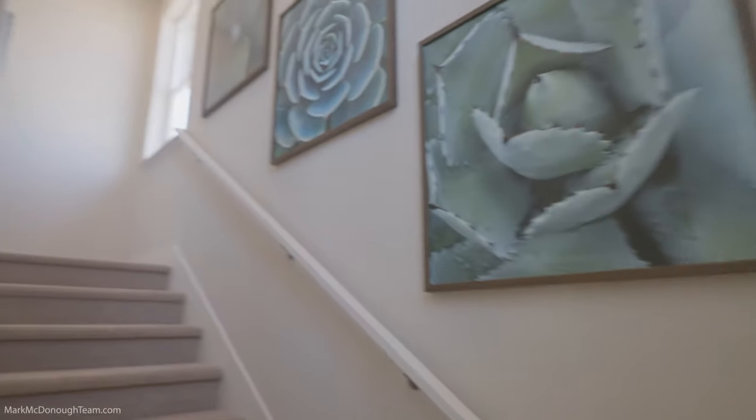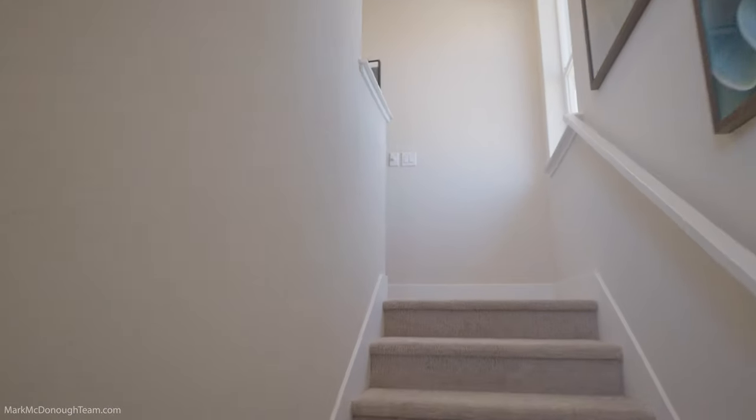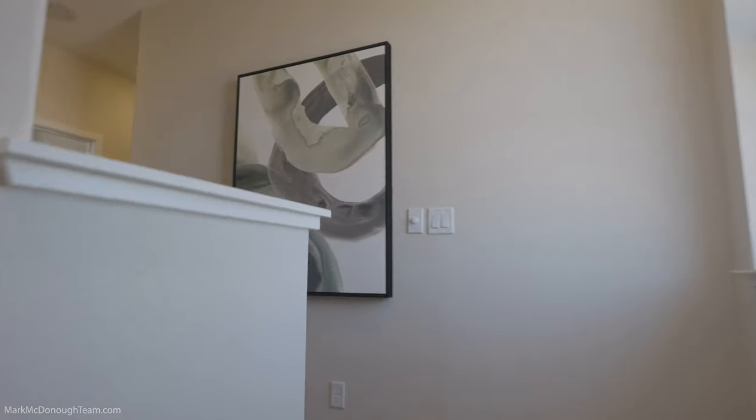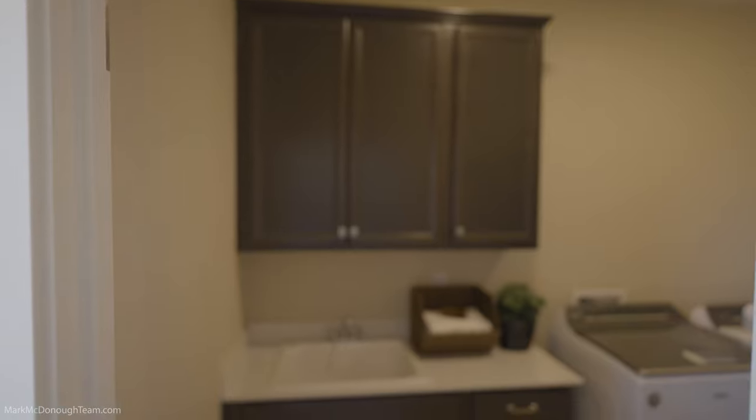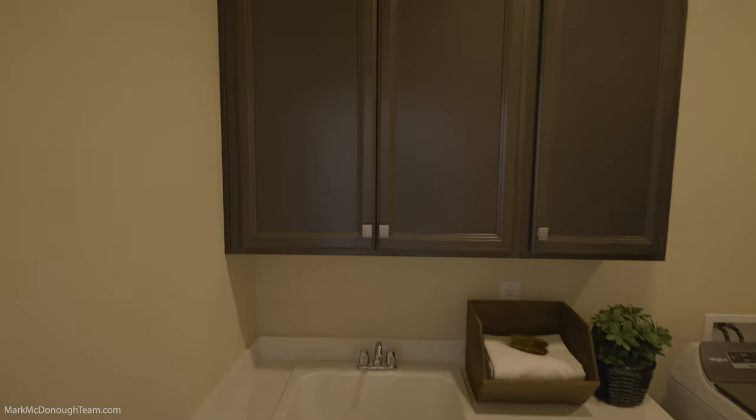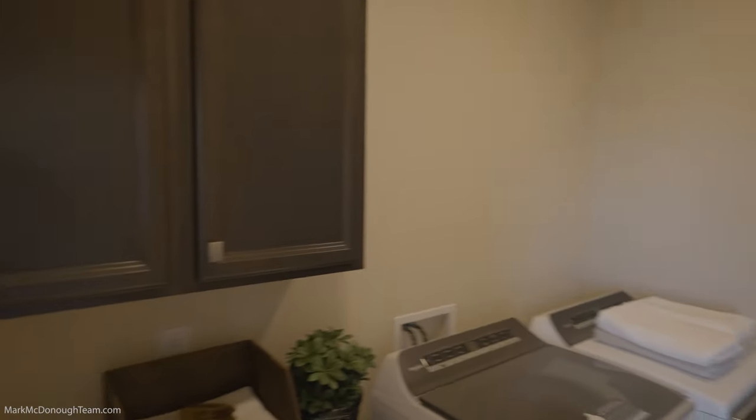All right, let's go up the stairs. Again, great model. Here you go — you've got the laundry room right here. Nice paneling, nice cover. It's a very nice space.